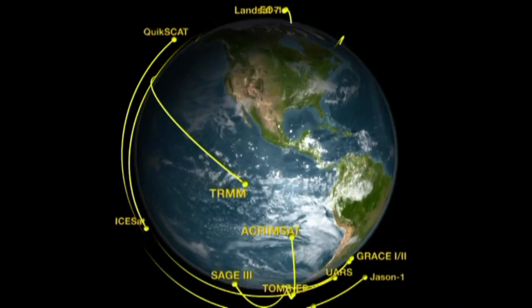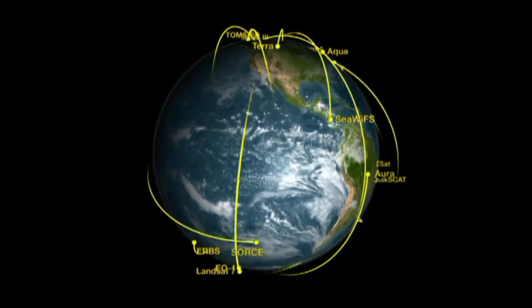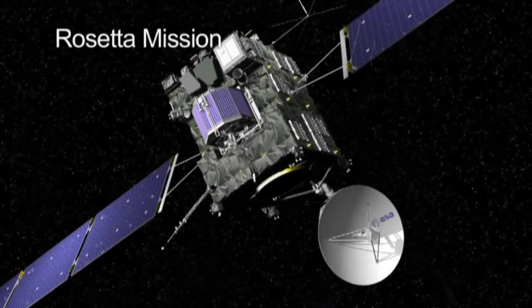NASA generates meteor shower forecasts to prevent potential hazards to spacecraft that are launching and orbiting Earth.